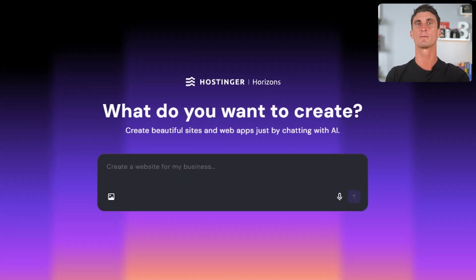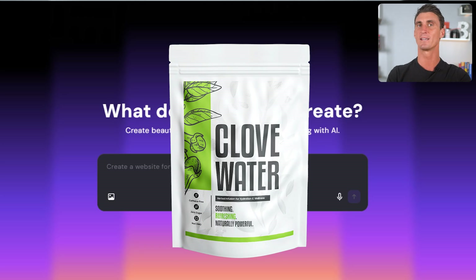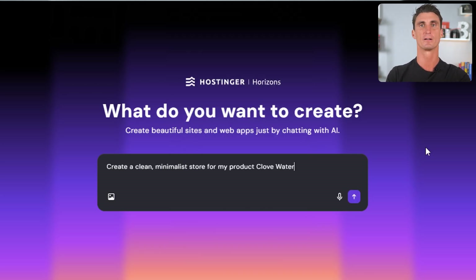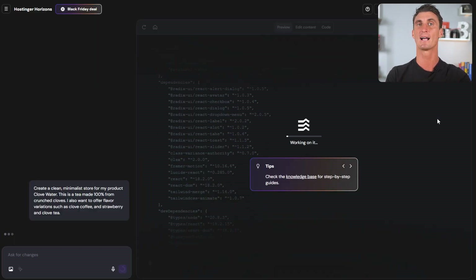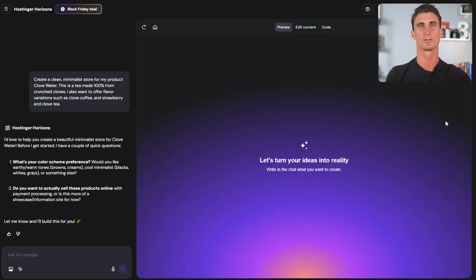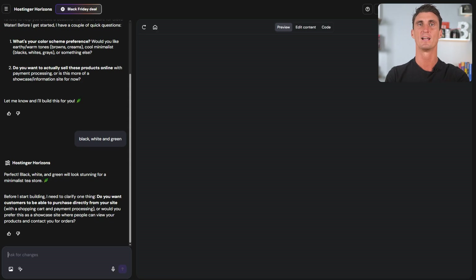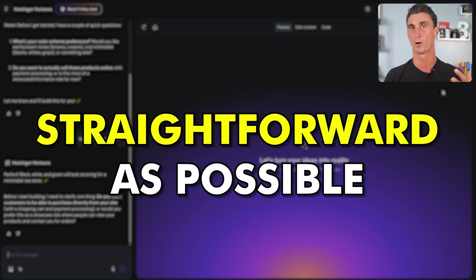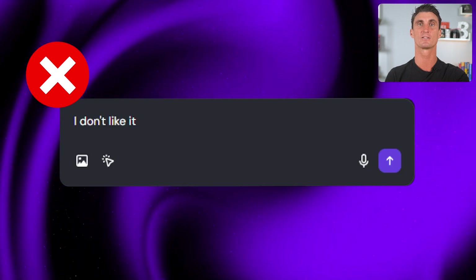This is what you want to see: 'What do you want to create? Create beautiful sites and web apps just by chatting with AI.' Here's where you describe your site. In this video I'm going to create a website for my new product Clovewater, so I'll give it the prompt: 'Create a clean minimalist store for my product Clovewater. This is a tea made 100% from crushed cloves.' You can even ask the AI to add variations — I also want to offer flavor variations such as clove coffee and strawberry and clove tea. It takes a couple of minutes while it does all the coding, and once it's done it will ask for a color palette. I want the web page to look simple but professional, so we'll go with black, white, and green. The most important key is that you have to be as straightforward as possible with your prompts — don't send anything vague like 'I don't like this' or 'make it different.'